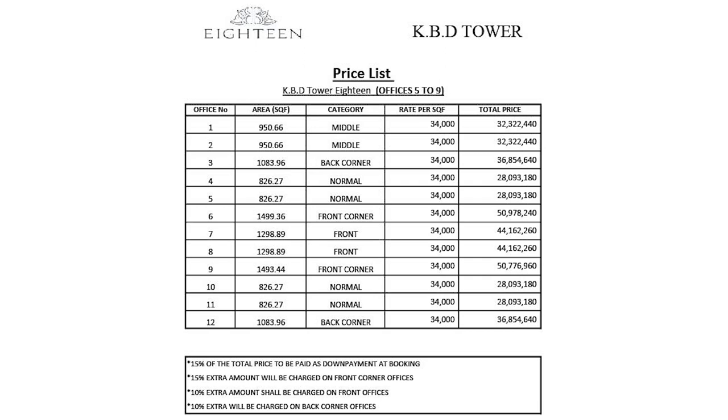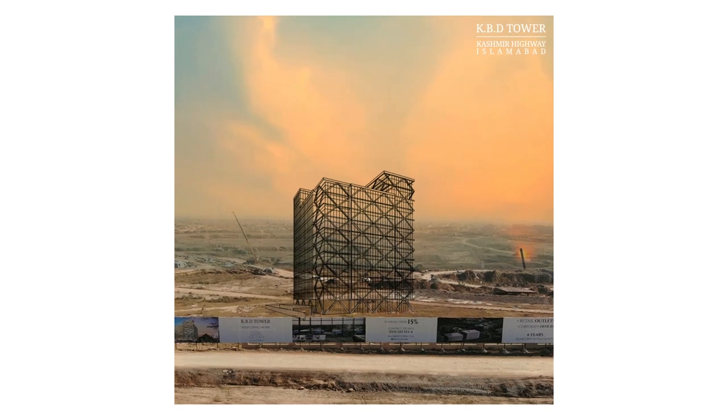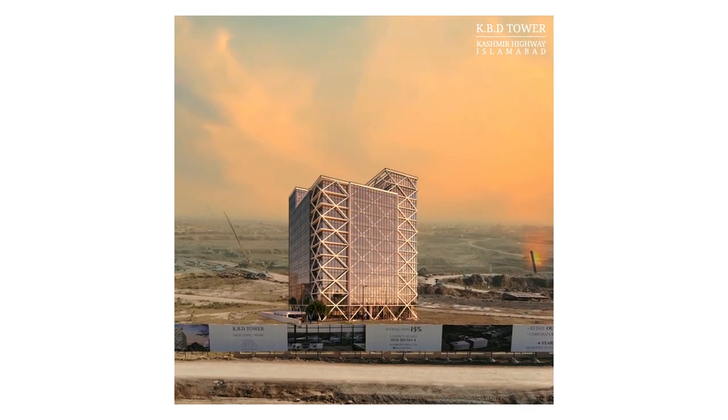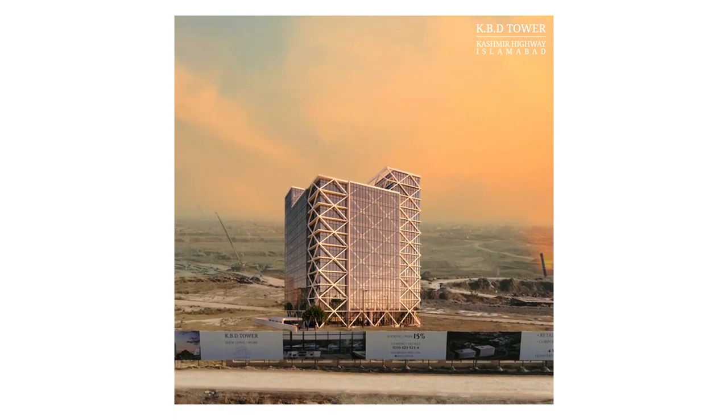Regarding KBD Tower's development status, the digging and excavation work has already started. The project is expected to be delivered by December 2024. The booking procedure is very simple.